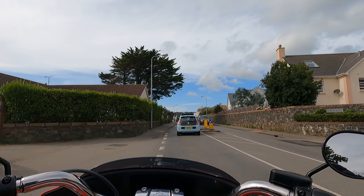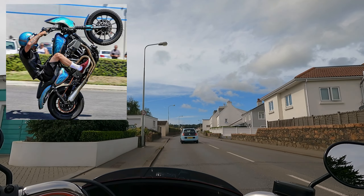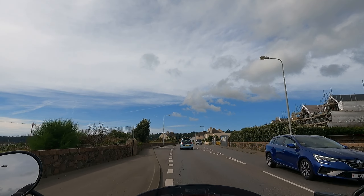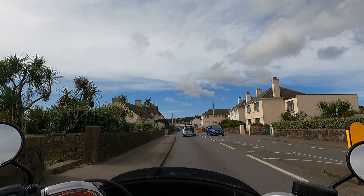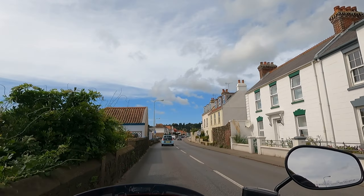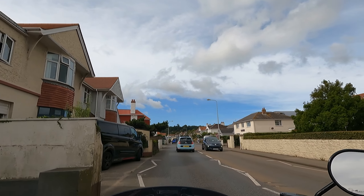I do like the Harleys — especially the ones in America where people stunt them out with short rear fenders and scrape bars. They're pretty cool. If I had to choose a Harley to ride it would definitely be one of those sport-style looking ones. You can even convert them from belt to chain if you want to stop and stunt. If I had the opportunity to own one, I'd definitely go for that type.